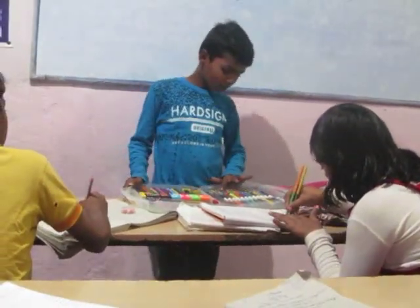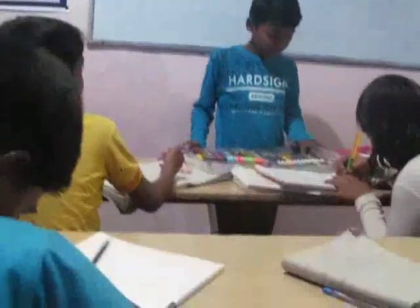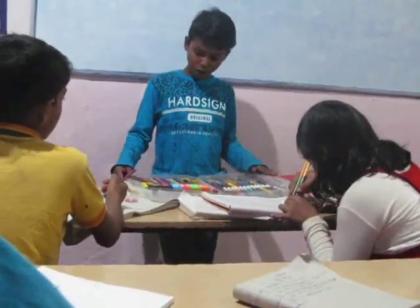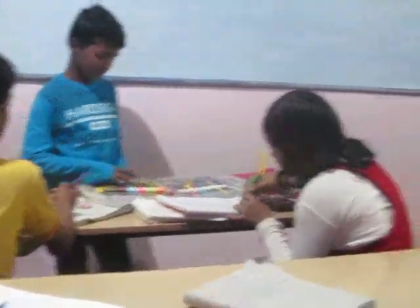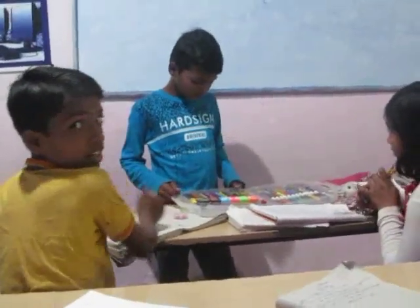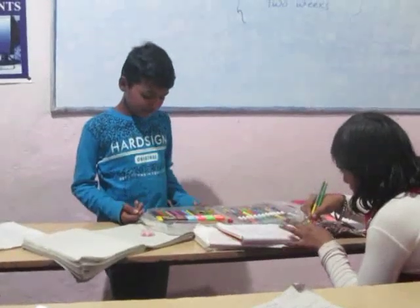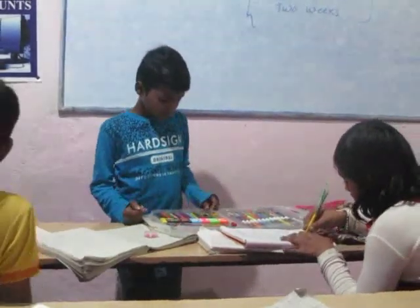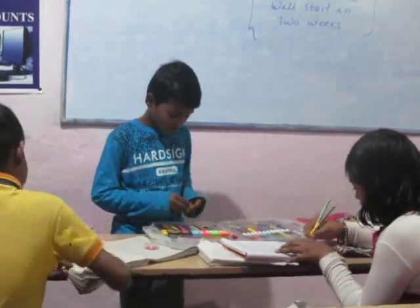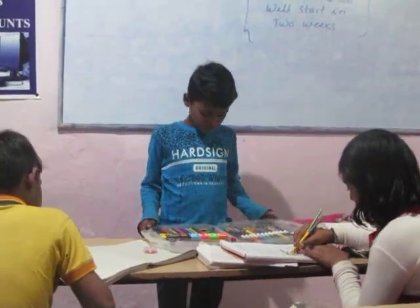The darker colors include green and red. It has one sharpener and one razor.